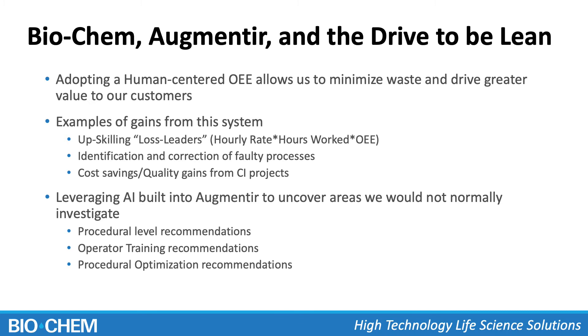Some specific examples: we're able to upskill loss leaders. Using the OEE metrics from the Augmentier system, we can understand who in our production environment is actually costing the business money if they're working in a particular cell, and intelligently schedule our people around where they are best primed to perform. We can also identify and correct faulty processes. As the business has scaled, our processes have scaled sometimes really well, sometimes really poorly. Let's identify and correct those so we're setting ourselves up for success. And obviously, there are the cost savings and quality gains from continuous improvement projects being driven by this information.